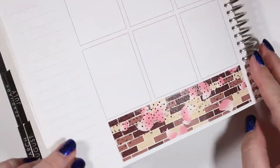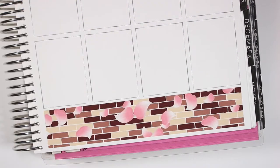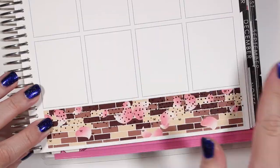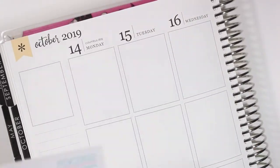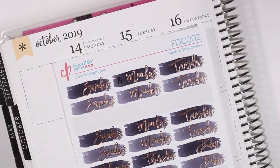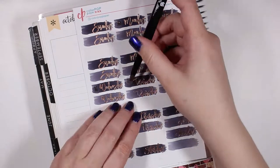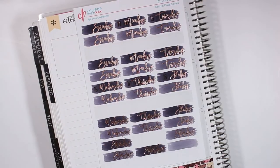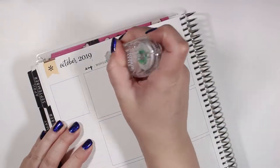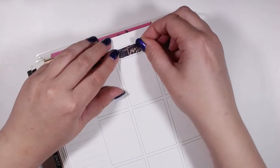I decided to use this kit because my kitten just turned one. The cat character in Fruits Basket — the manga/anime — is named Kyo, and we named our kitten after Kyo from the show, so I felt it was only fitting to use this kit for his birthday week. For the date covers I pulled in some rose gold foil date covers from Color Pop Paper, and the date dots are from Sticky Sloth Designs.